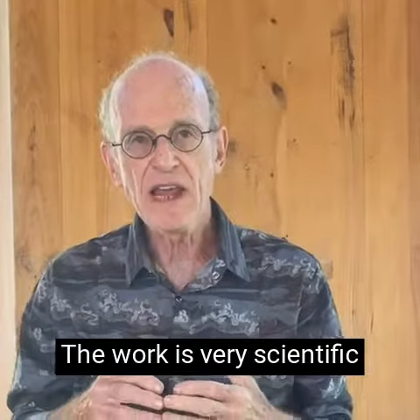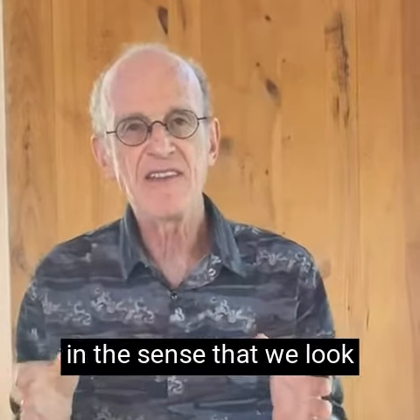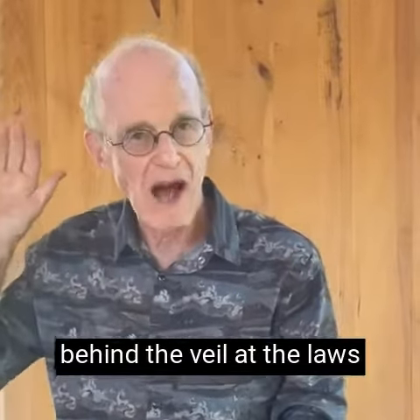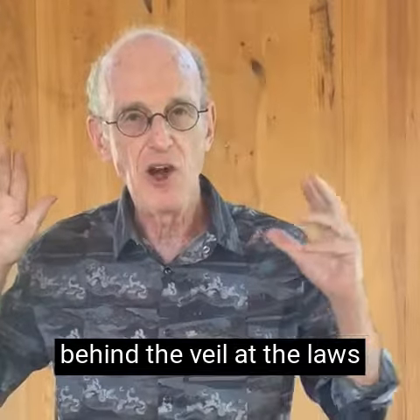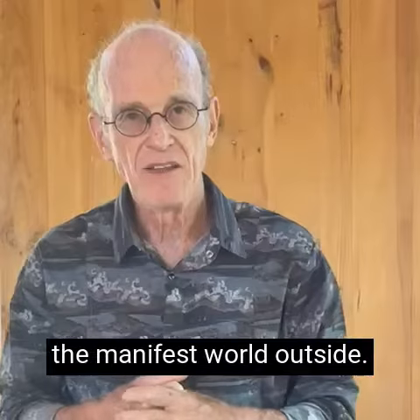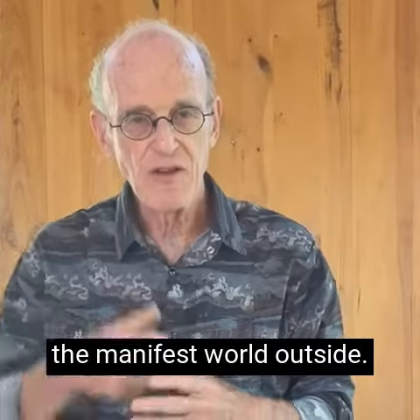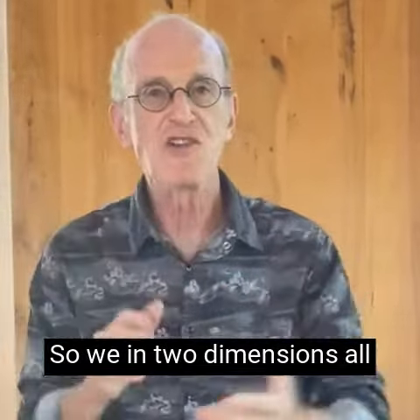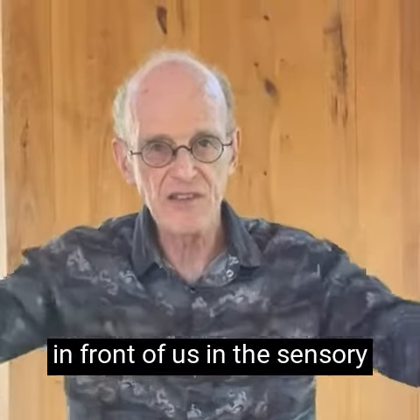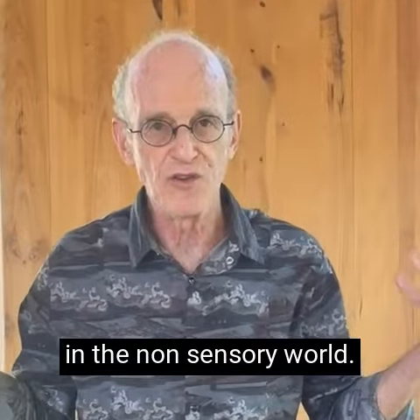The work is very scientific in the sense that we look at phenomena and facts in a very general way — in the sensory, perceptible world — and then we are looking behind the veil at the laws and principles that create the manifest world outside. So we work in two dimensions all the time: looking at what's in front of us in the sensory world and what's behind us in the non-sensory world.